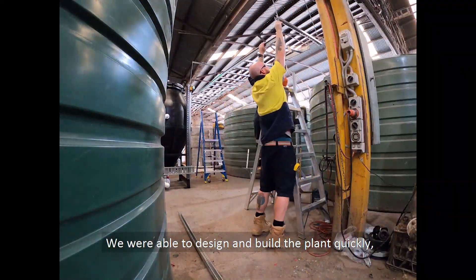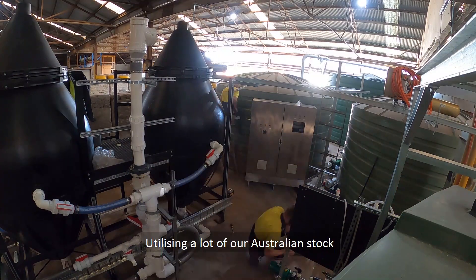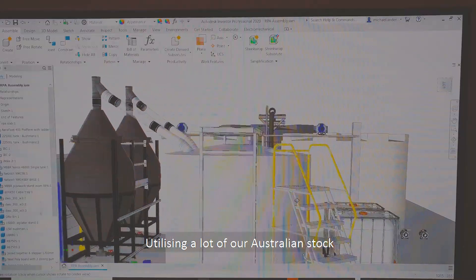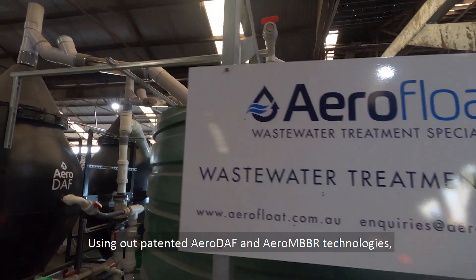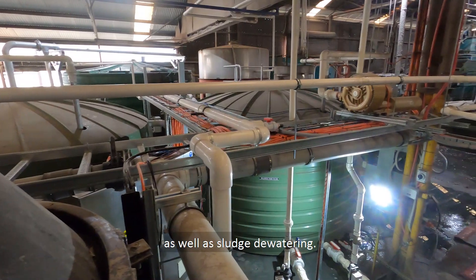We were able to design and build a plant quickly, even with the COVID-19 restrictions, utilising a lot of our Australian stock and in-house manufacturing using our patented AeroDAF and Aero MBBR technologies, as well as sludge dewatering.